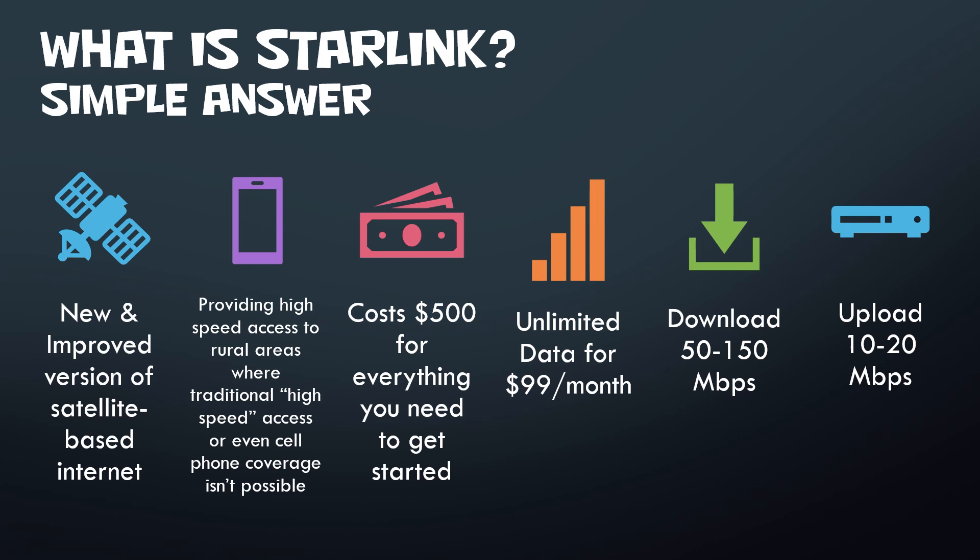It's unlimited data — no download or upload limits, no reducing your speeds. It's $99 a month. I'm seeing speeds anywhere from 50 to 150 megabits per second, with some spikes upwards of 200, though not very often. Usually you're going to hit right at about 100 Mbps. Uploads are anywhere from 10 to 15, though I have been getting some higher uploads recently. That is Starlink in a nutshell — nice high-speed internet for low cost.